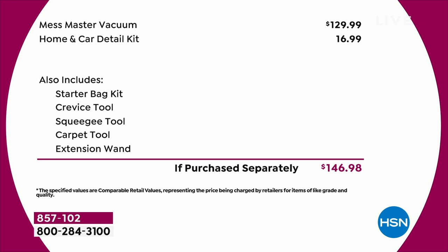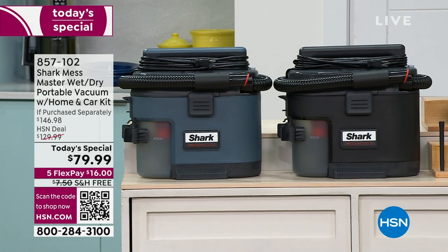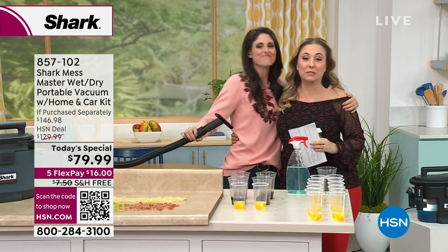You're getting the starter bag, the crevice tool, the squeegee, the carpet tool, and the extension wand — everything you need, today only. Let me introduce our special guest. She is like my daughter, even though I haven't given birth to her. She has a degree in engineering, so she's a smarty pants.